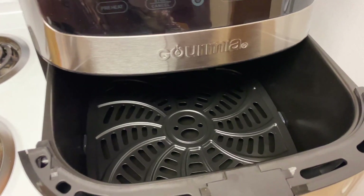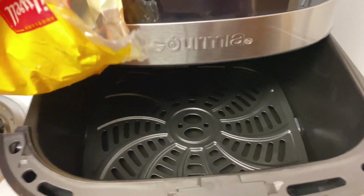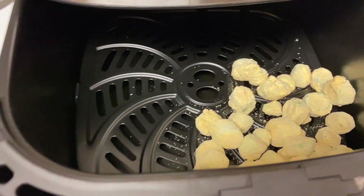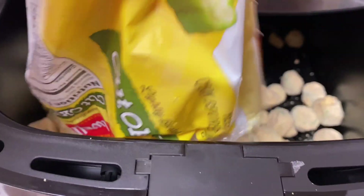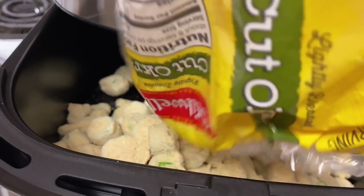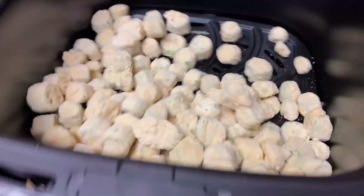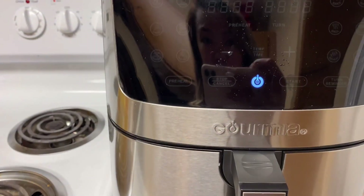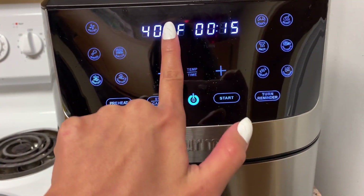We are done preheating the fryer! Now we will toss in our fried okra — oh my god, the first food! Everything's in here, it's a lot. This is healthy though, so we need to balance it. Now we are gonna turn it on, select fries, and set the temperature to 400 degrees.